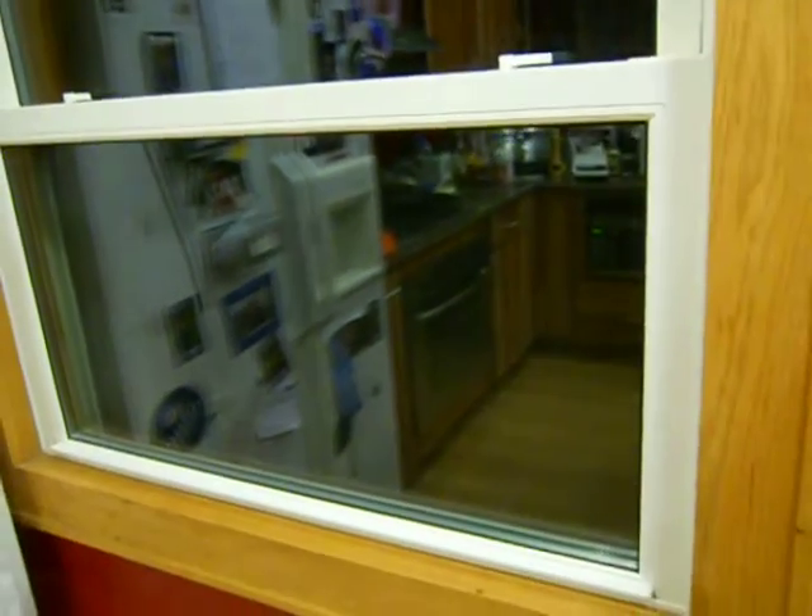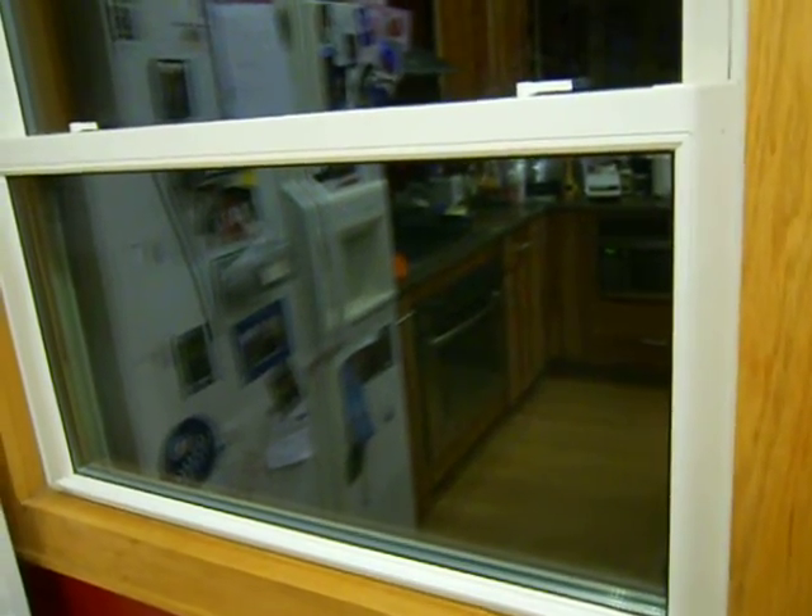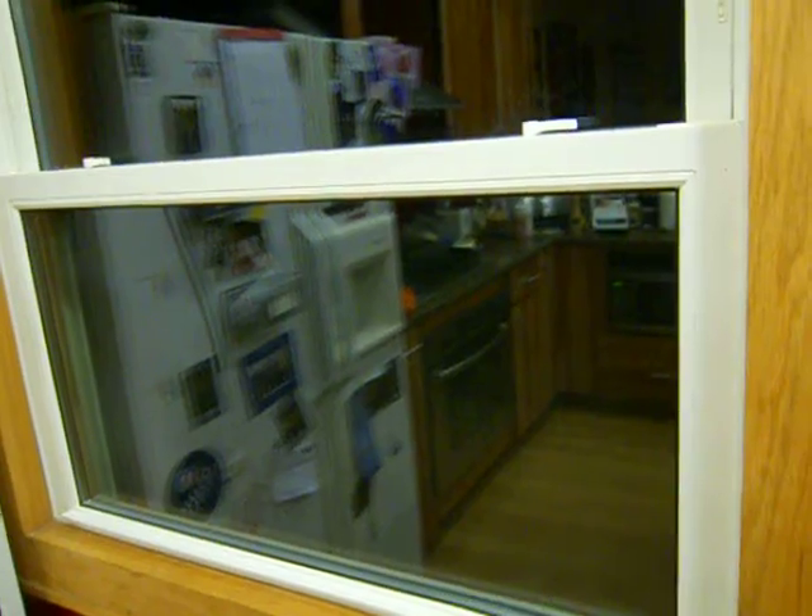Now, the sticker can be in just about any of the corners. If that U-factor is right around .30 or higher, it is going to be a double pane. If that U-factor is closer to .24, all the way down to about .17, that means you have a triple pane.